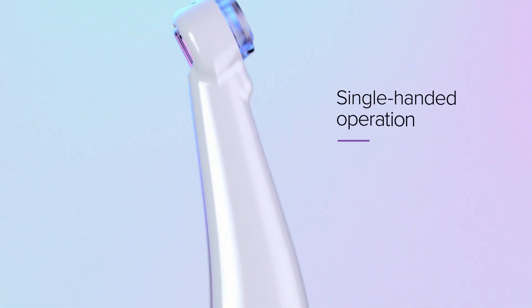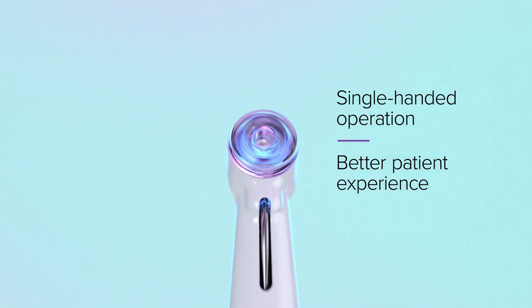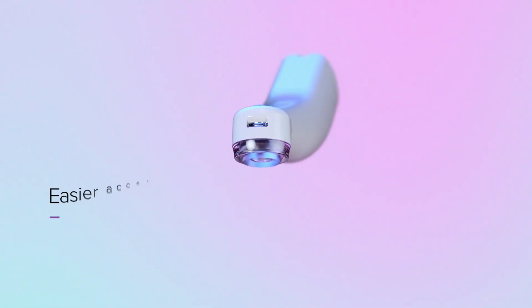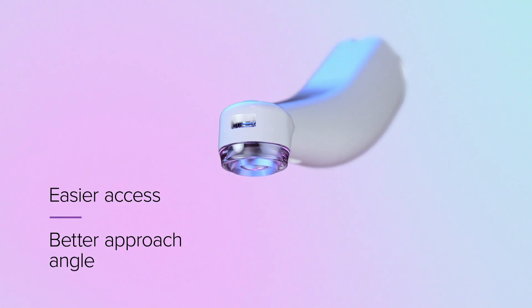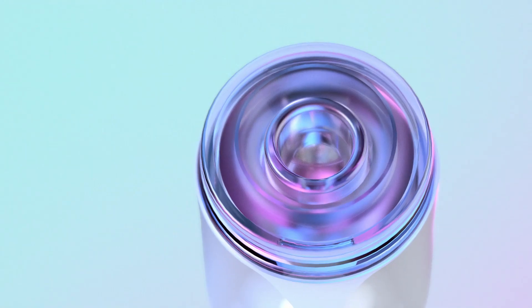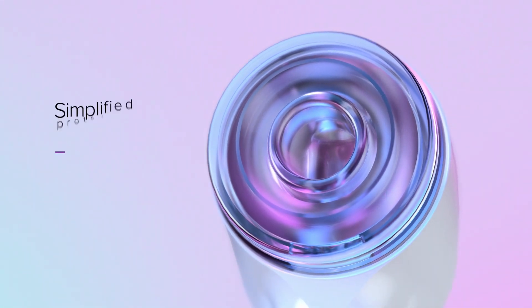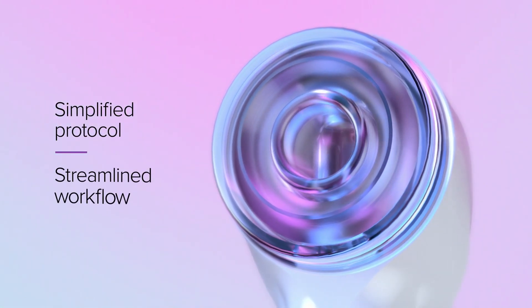The elegant refined design of the CleanFlow procedure instrument enables single-handed operation for a better patient experience. The sleek lower profile head permits easier access and a better approach angle for posterior teeth. The enhanced design eliminates the need for sealing caps and depth gauges for a simplified protocol and a streamlined workflow.